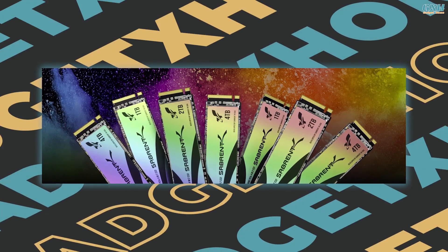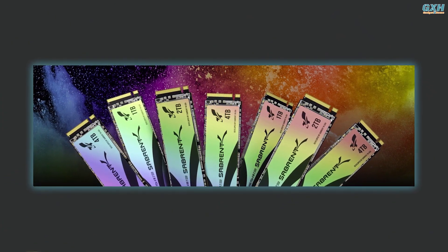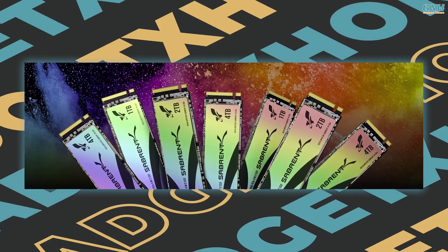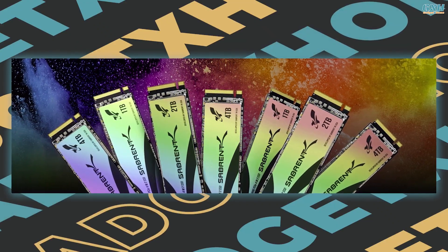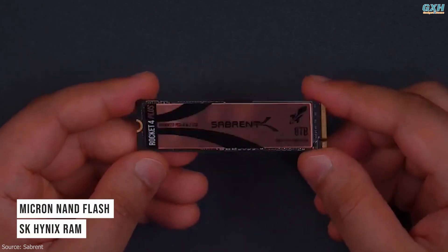It's available in 1TB, 2TB, 4TB, and 8TB capacities, with a 5-year warranty that's good for 700TB written, 1,400TB written, 3,000TB written, and 5,600TB written endurance, respectively. The drive also has Micron NAND flash and SK Hynix RAM for the cache.